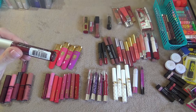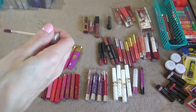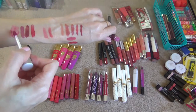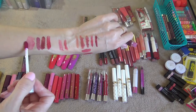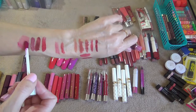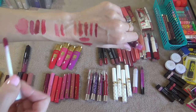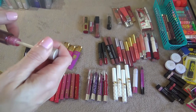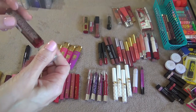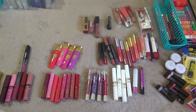This next thing is from The Balm, it's called Stainiac in the shade Beauty Queen. This was a sample that came with my Christmas gift from my husband and I haven't used this yet. It's not very pigmented — it looks like it is, but when you put it on it kind of smears away. It's like a gel jelly looking formula inside. I'm going to keep it until I can actually give it a proper try.